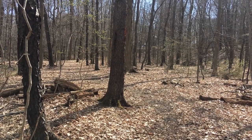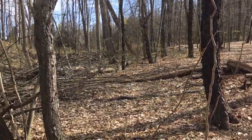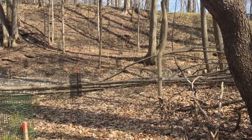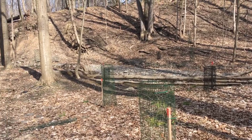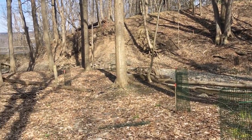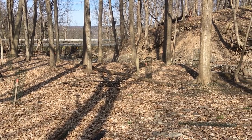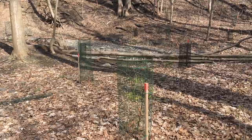Just downstream is where our property ends. Here is another important part of our property use. This area has a large amount of stream erosion. During large rain events and high water in the creek, erosion continues to work away at the stream bank in this area. We are looking to minimize erosion here by planting trees and shrubs, whose roots will stabilize the stream bank.